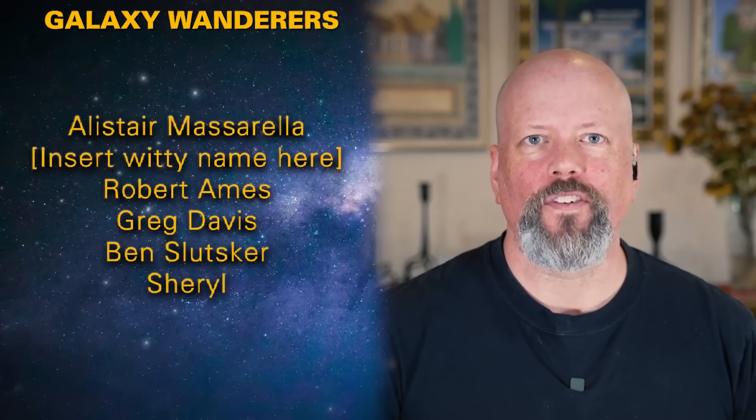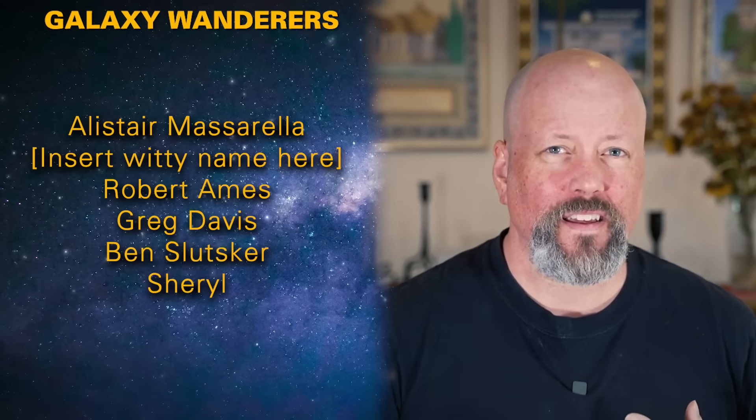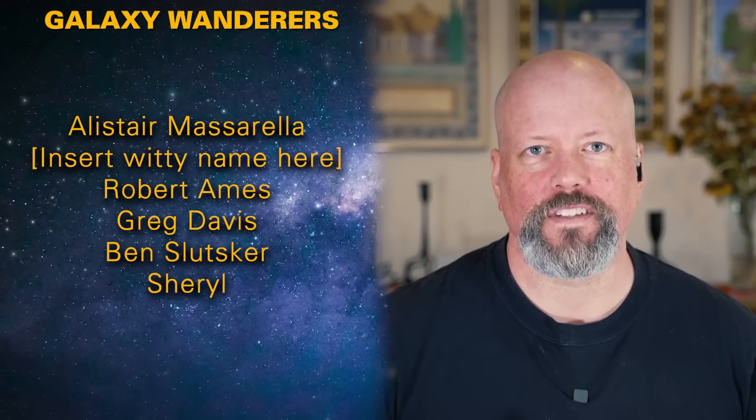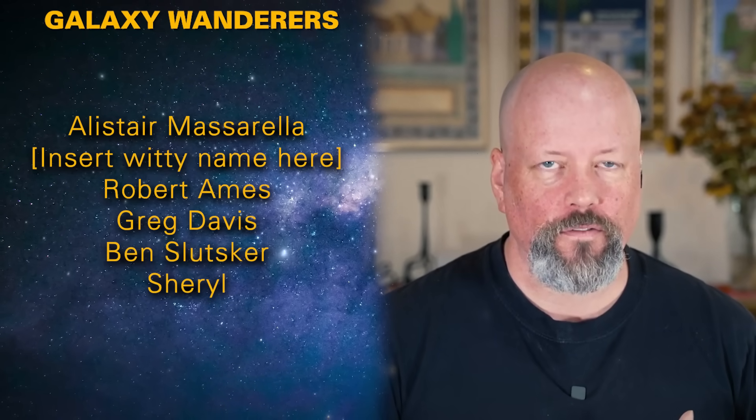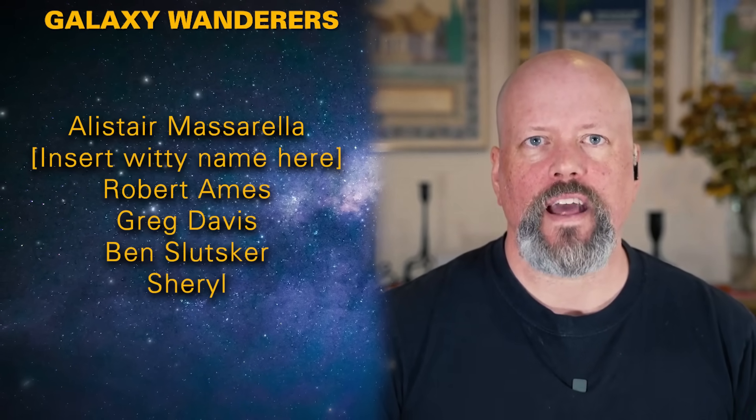Even if SpaceX is the company to do it, we've got other companies learning their lessons — Rocket Lab, theoretically Blue Origin, and the Chinese are working on fully reusable two-stage rocket designs. This idea is now out there.